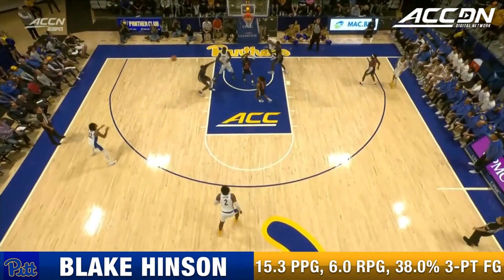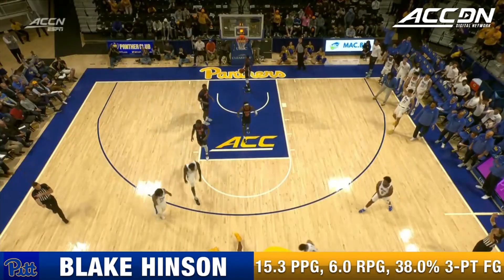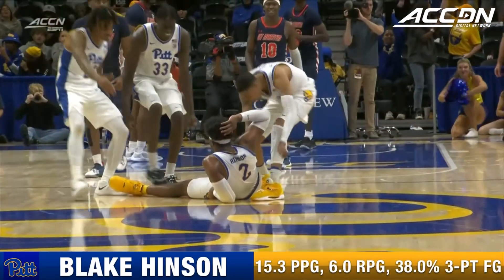Pick and pop, swing the ball back, close out, hits him one arm. Do not want to foul a jump shooter.